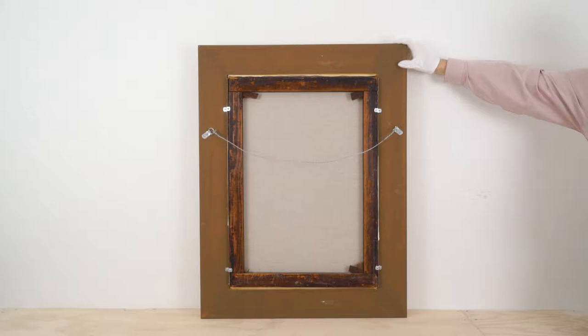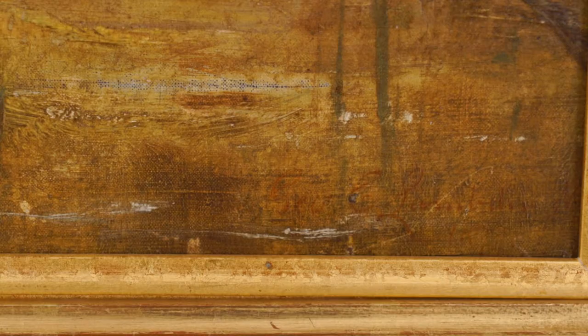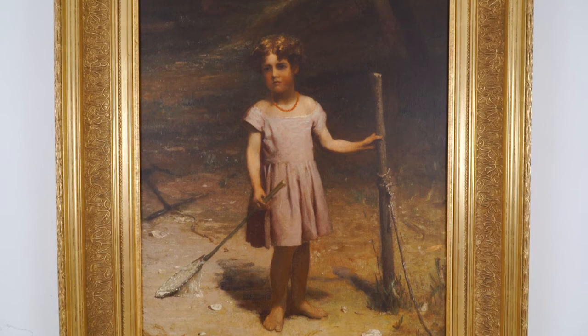He skillfully captures the bloom of youth, but tempers it perhaps with a bit of adult gravitas. The Little Helper is a fine example of why Lambden's works gained him recognition at the Paris Universal Exhibitions and at the Pennsylvania Academy of the Fine Arts.